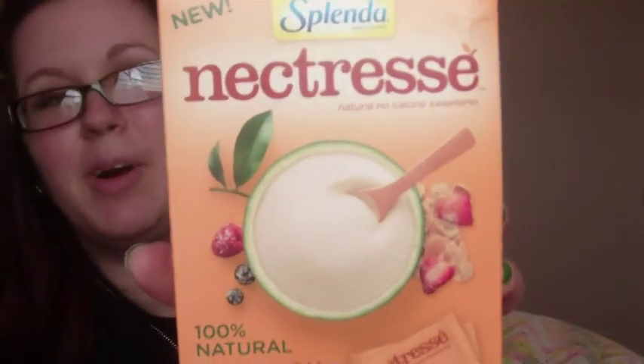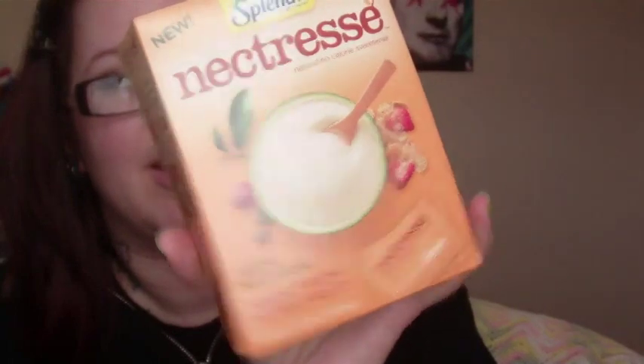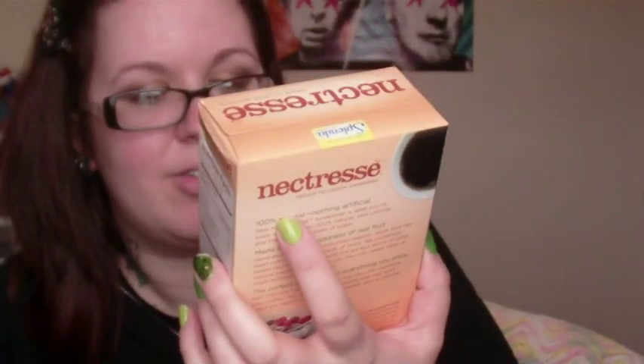I'm really excited to try these. I'm going to try them tonight after I wash my face. Then the Nectress — Splenda Nectress, 100% natural, made from monk fruit. I don't know what monk fruit is, but there's a box of these. It's $6.99 for a 5.9-ounce container, or $3.99 for a box of 40 packets, which is what this is. I don't really have a use for sweeteners because I don't drink coffee or tea, but my grandma will definitely like them.